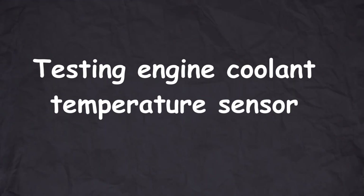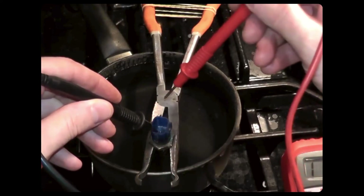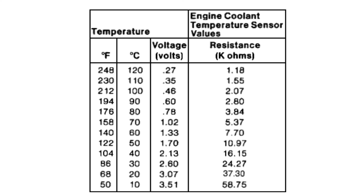To test the engine coolant temperature sensor, immerse it in hot and cold water and measure its resistance at different temperatures using a multimeter. Compare the resistance values to the specifications in your service manual.